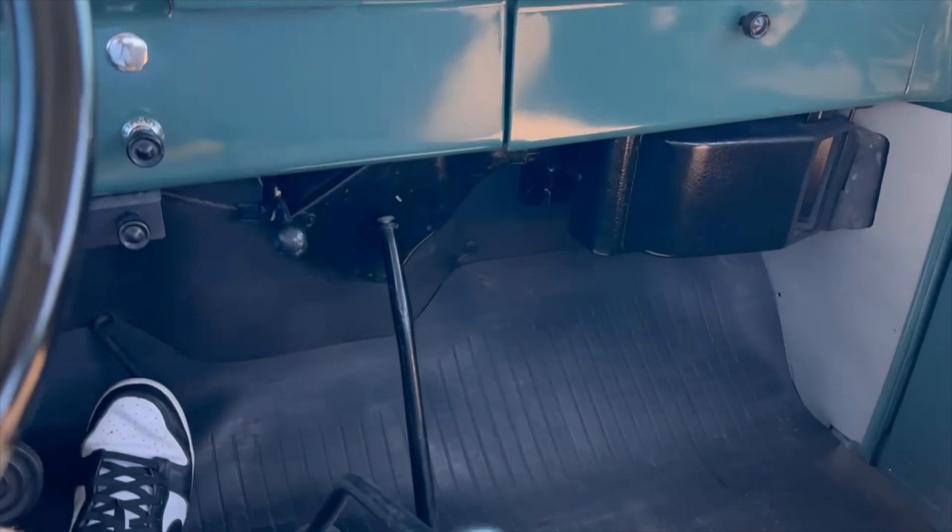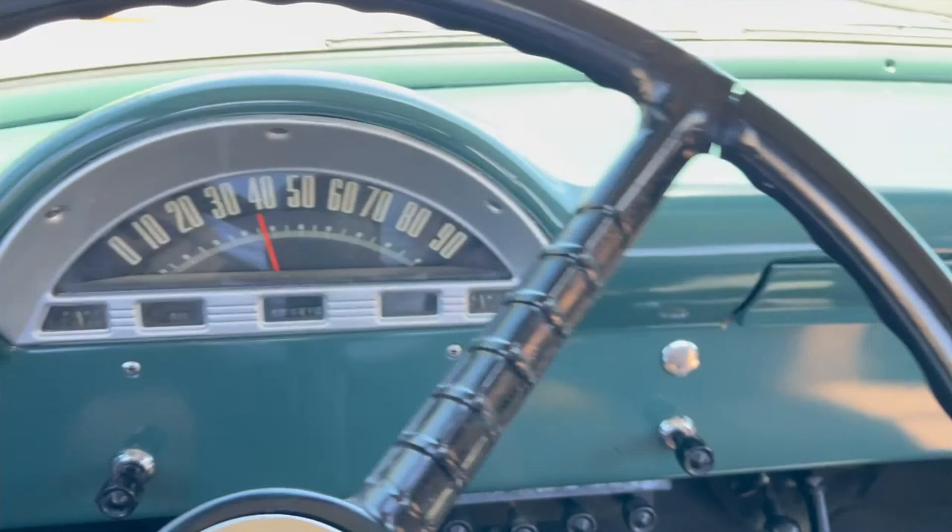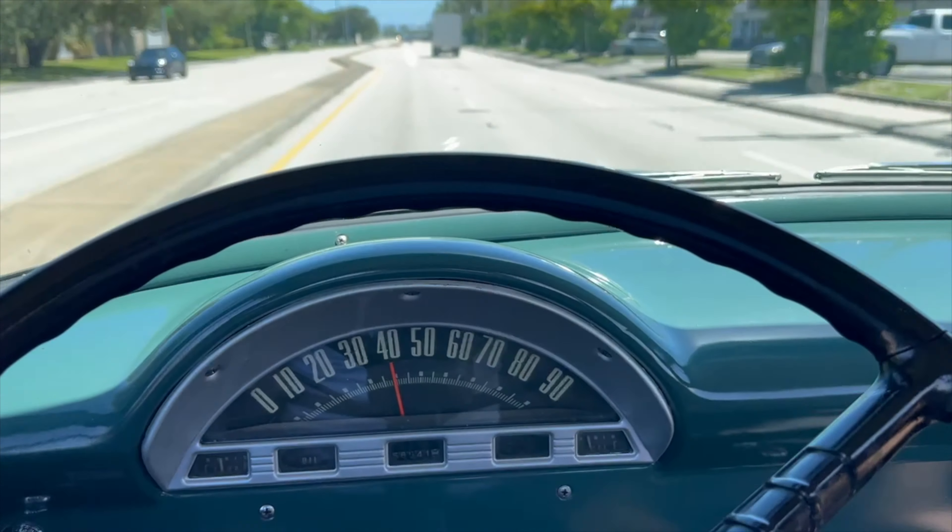1956 Ford, we're cruising on 4th speed, 45-50 miles an hour, running very good.